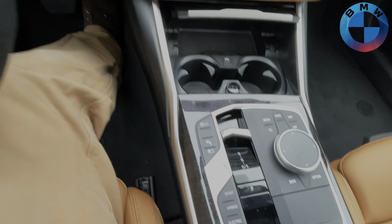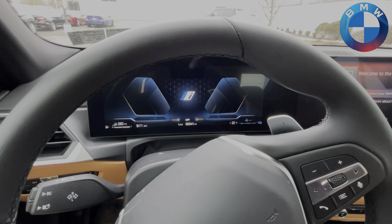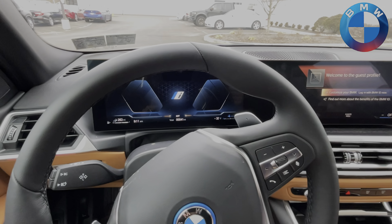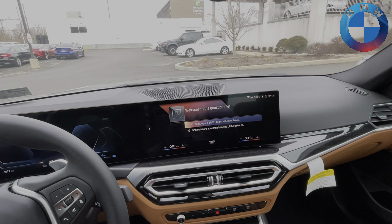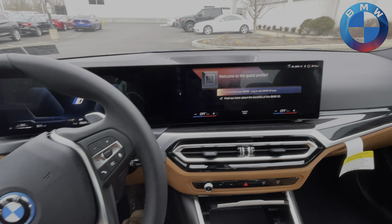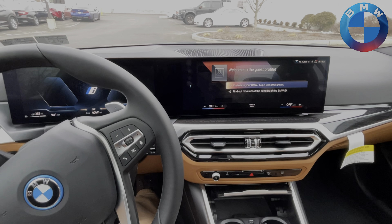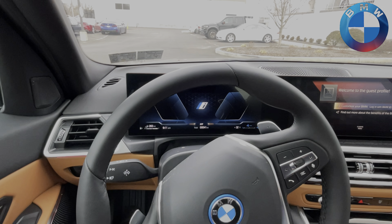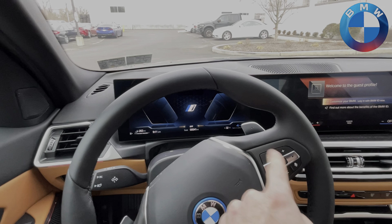Drive modes include Sport, Hybrid, and Standard. It starts in Hybrid every single time. Electric mode gives you the full electric range. Electric range goes from 20 to 22 miles depending on whether you have xDrive — xDrive being 20 miles of electric range. That's EPA estimated; you can get slightly more depending on your driving style, or slightly less in colder temperatures.